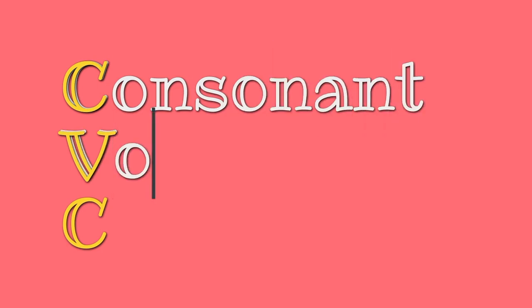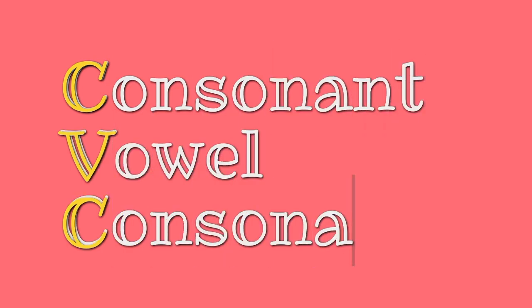CVC stands for consonant, vowel, and another consonant.